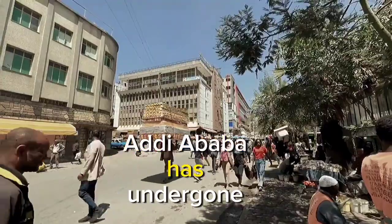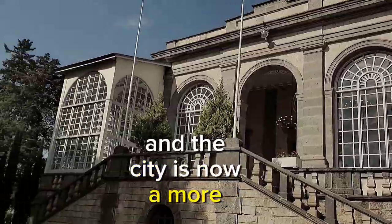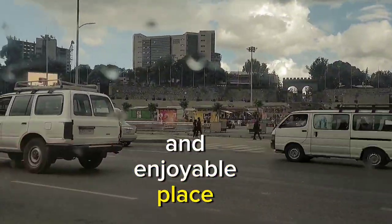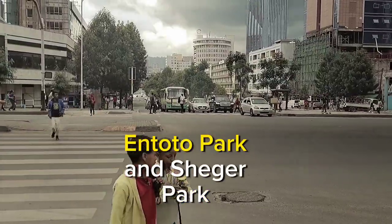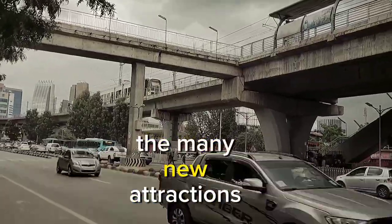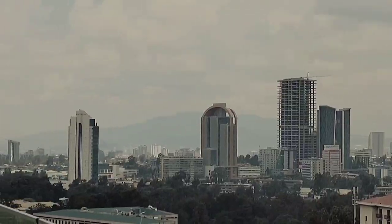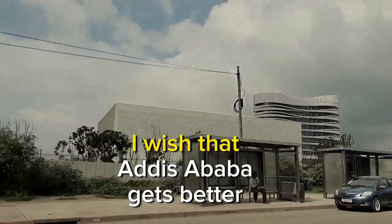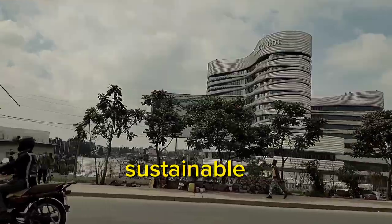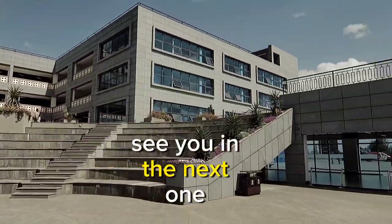Addis Ababa has undergone a remarkable transformation in recent years, and the city is now a more welcoming and enjoyable place. Unity Park, Entoto Park, and Sheger Park are just a few examples of the many new attractions and improvements that have been made. I wish that Addis Ababa gets better, sustainable, and becomes a city for all. See you in the next one.